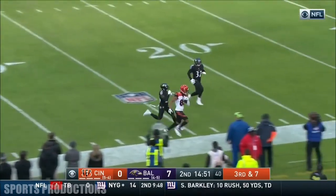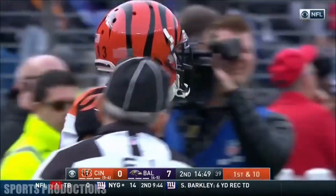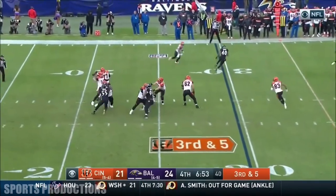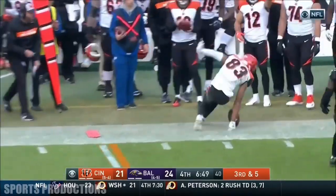He's got Boyd at the other end. Boyd. Tavon Young was down there covering. Boyd was big in the last couple games against Baltimore's secondary. Bernard is in the backfield. And there's Boyd on the cross.